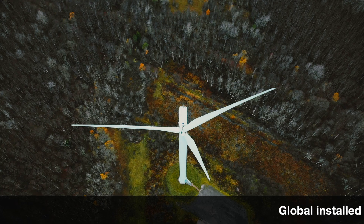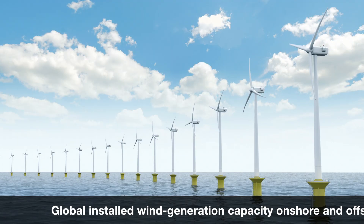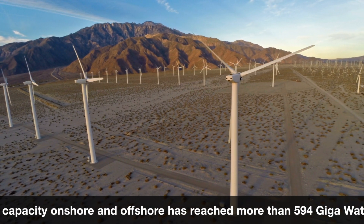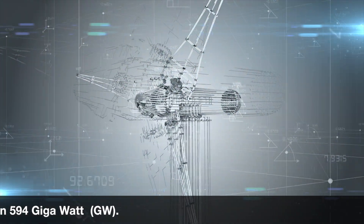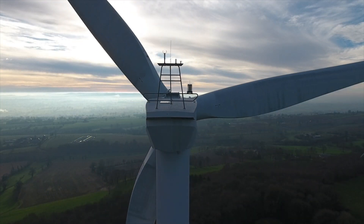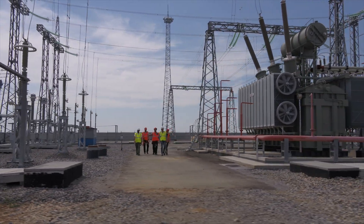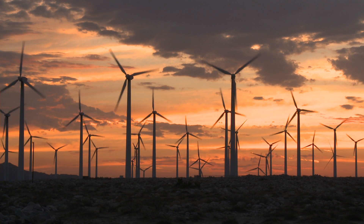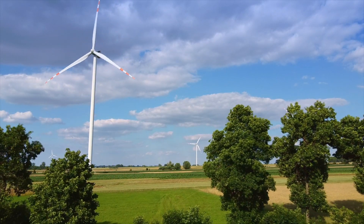Number three: wind energy. Global installed wind generation capacity, onshore and offshore, has reached more than 594 gigawatts. Airflow can be used to run wind turbines. Wind farms capture the energy of wind flow by using turbines and converting it into electricity. Areas where winds are stronger and more constant, such as offshore and high-altitude sites, are preferred locations for wind farms.